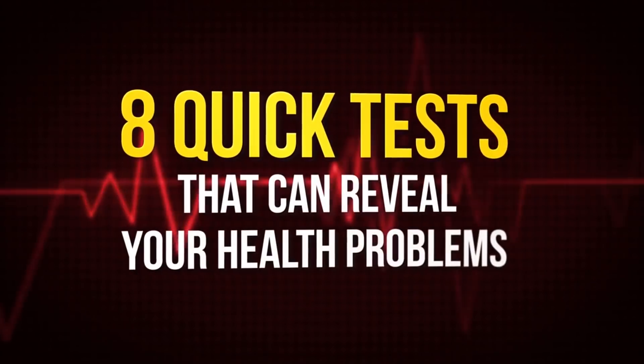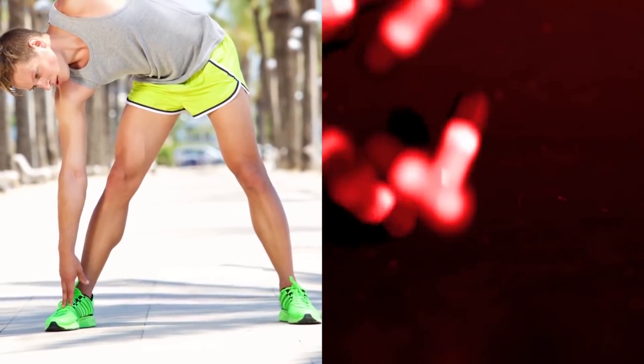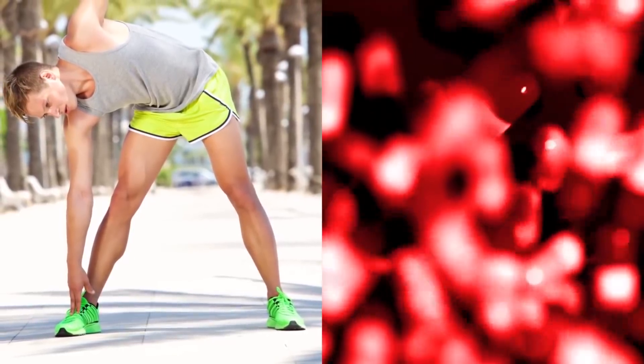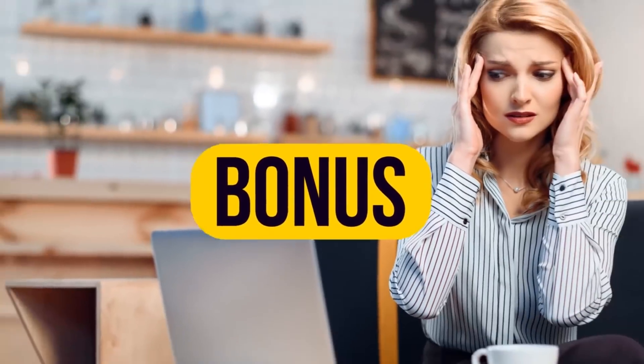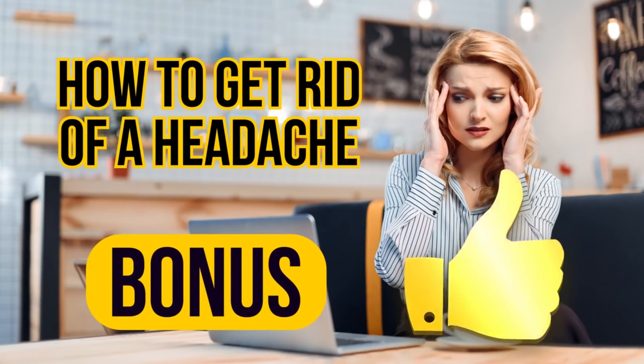Eight quick tests that can reveal your health problems. We all know prevention is better than cure, so give your health a quick check right now with eight simple tests. There will be a bonus at the end of the video to help you understand how to get rid of a headache. Are you ready? Then hit thumbs up and let's start!